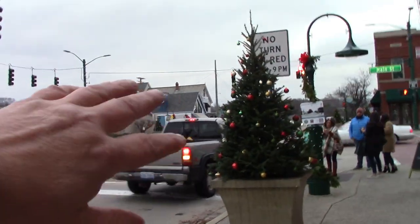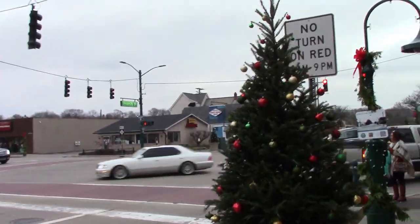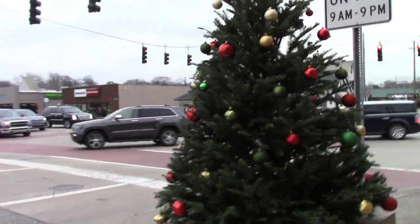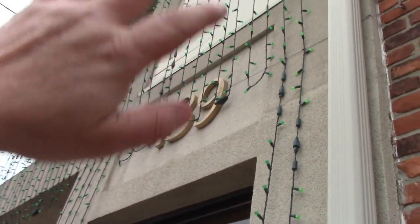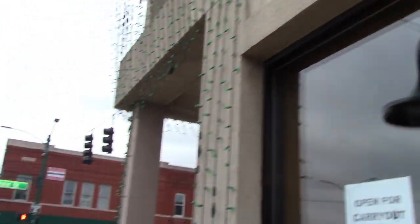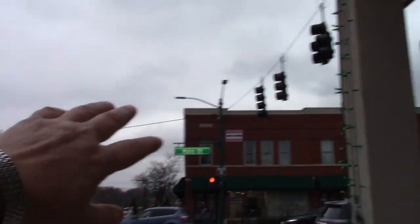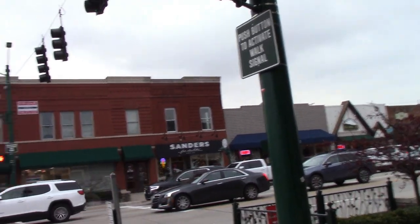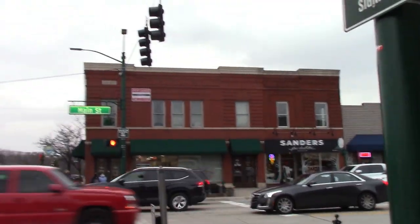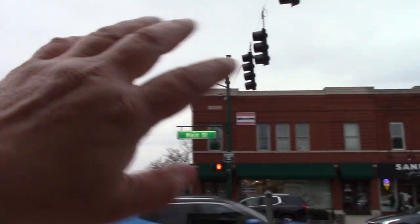Sometimes my videos get a little bit long — I'm trying to cut them down a little bit. We are in the old town now. Look at the Christmas tree right here — beautiful little Christmas tree. Right here is the old town, and you see these lights — they got all these lights hanging off the buildings. They light them up at night.